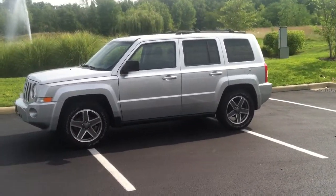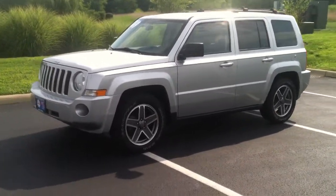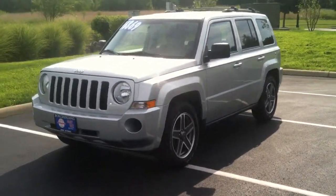Hi Terry, this is Josh from Borcherding Buick and GMC. Just wanted to shoot you a quick video of the 2010 Jeep Patriot you inquired about.